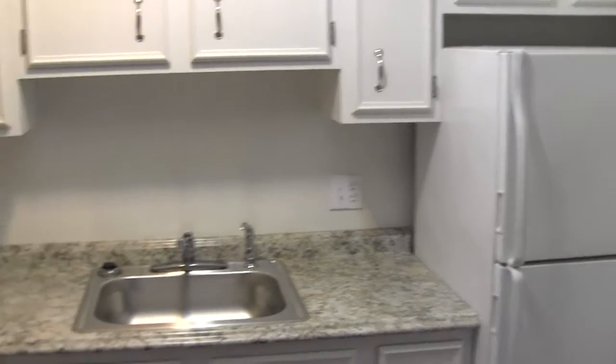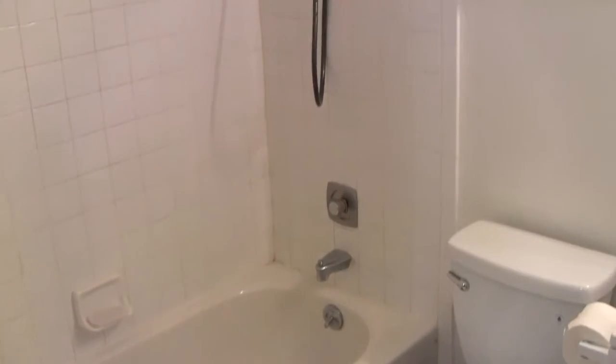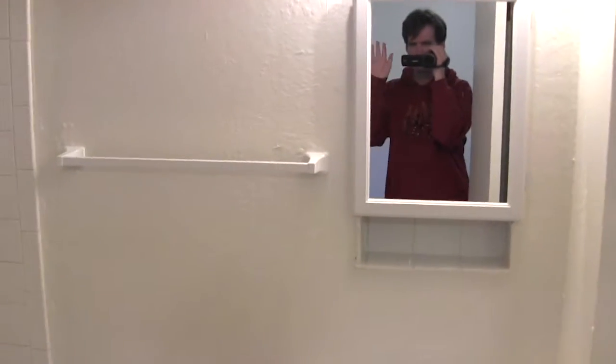I'm back again from my new apartment. I'm gonna do a tour of my apartment: living room, kitchen, bedroom, closet, bathroom, other closet — and that's it. That's the whole apartment, but it's mine now.